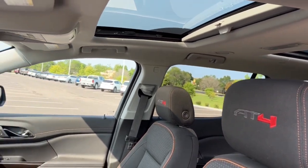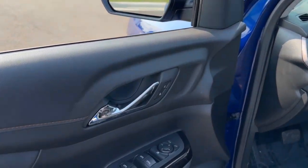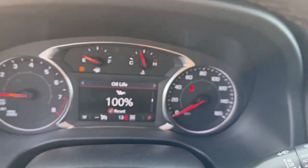Wireless Apple CarPlay and/or Android Auto. Navigation system. Keyless entry. Heated driver's seat. Sun/moonroof. Heated mirrors. Satellite radio. Power liftgate. Fog lamps.